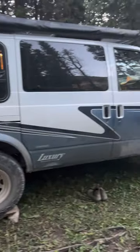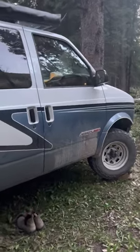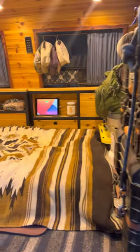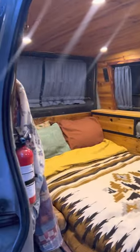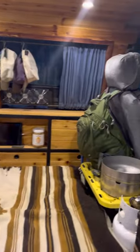Since nobody asked for it, I'm gonna do a little van tour. Just pulled into camp — we're out in Idaho — and yeah, show you guys what I got going on.